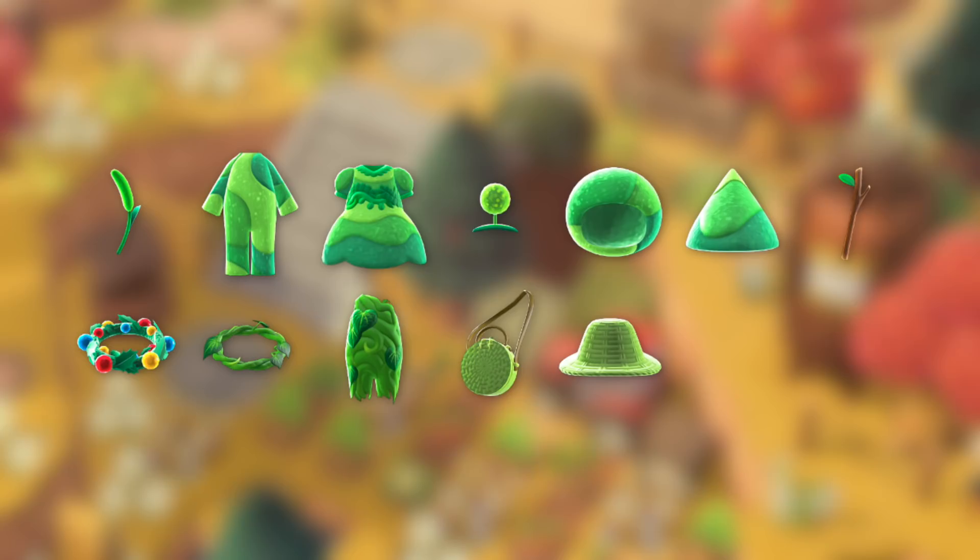There are also two new handheld items, which is really interesting because typically we don't craft handheld items — we receive them from Red's Raffle or Nook Shopping. But there are actually two new ones: the Foxtail and the Nice Stick. So definitely keep your eye out for these cute new items if you want something to hold, as they are brand new handheld items in Animal Crossing New Horizons.